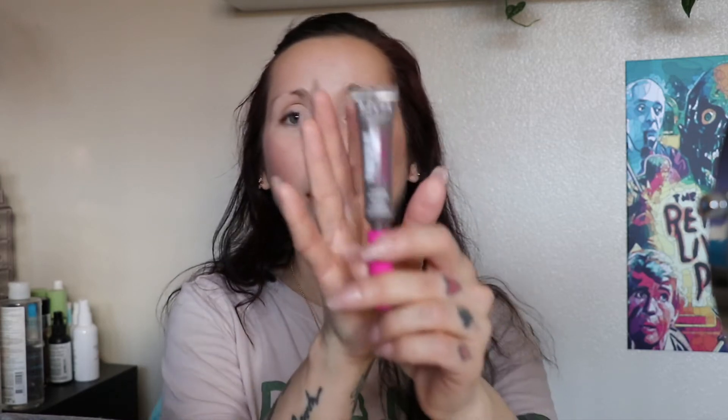Let's get some brows on. I'm going to put on the NYX thick it stick it brow mascara — I used this the other day, put the gel on, let it set, then put some powder on top and I really liked it. I have the shade 'cool ash brown.' It doesn't get all over your skin — it just gets the hair. I don't know how it works because the brush looks overloaded with product but it only gets the hair. I'll let that dry for a sec, then put powder on top.